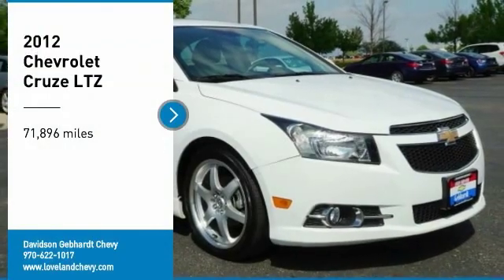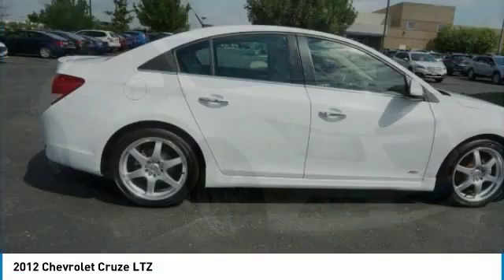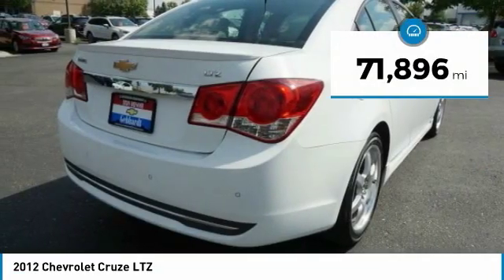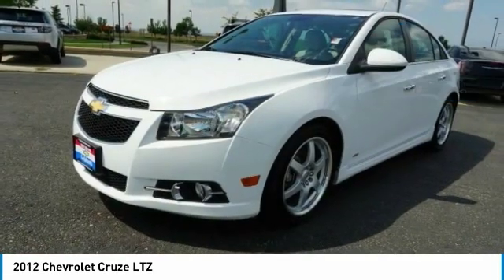Make a great choice today with a 2012 Cruze. The Cruze Blueprint calls for more than you'd expect. This vehicle has less than 75,000 miles. Here are some of this vehicle's great options.